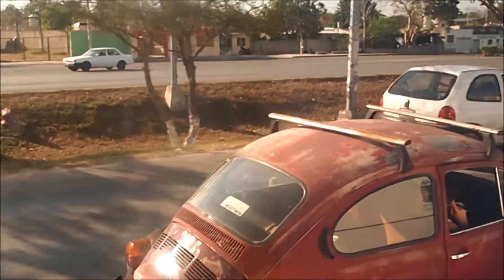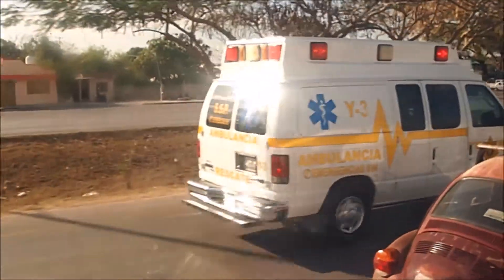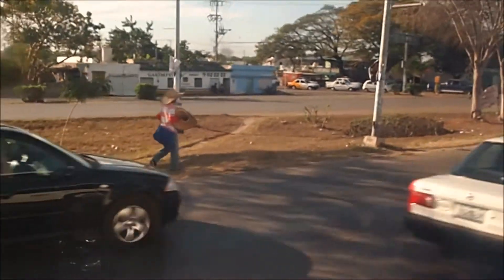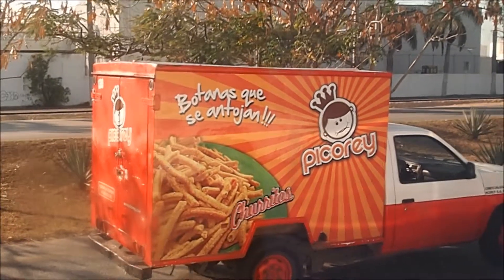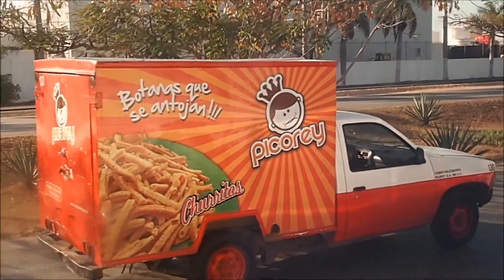There's a Yoplait car — there it is. We've got an ambulance with its lights on and no siren. It's crazy. And we have churritos, which I assume are churros, but just in little packs.